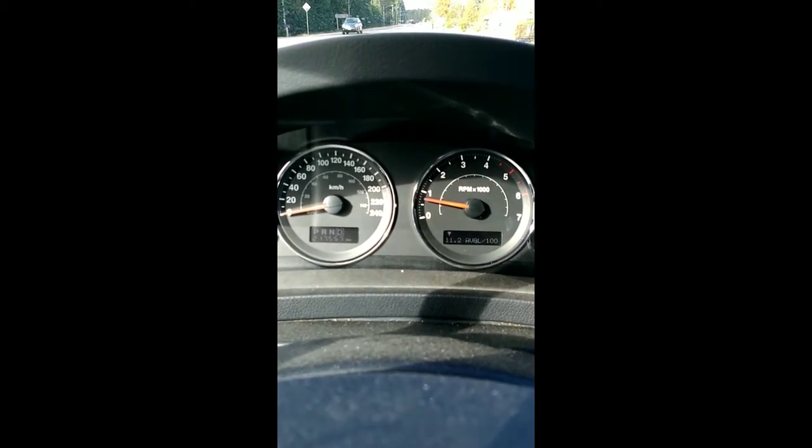We're just doing a video - I want to show you a sound and let you hear it. I haven't been able to figure it out. It's been going on for a few months and probably 10,000 kilometers, so once we get a chance to get on the highway I'll show you what I've got going on.